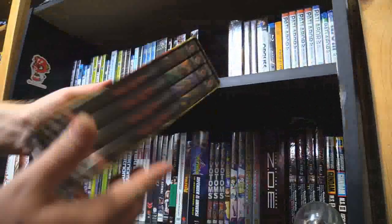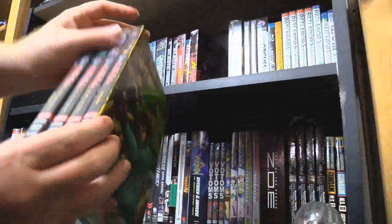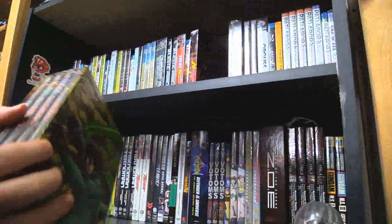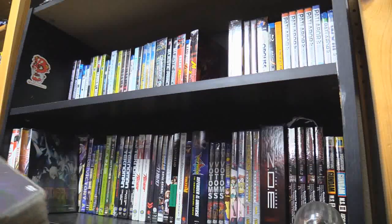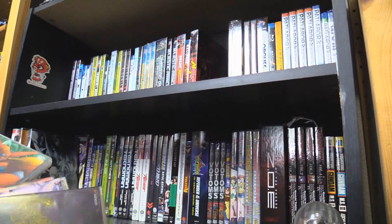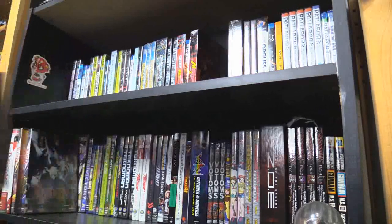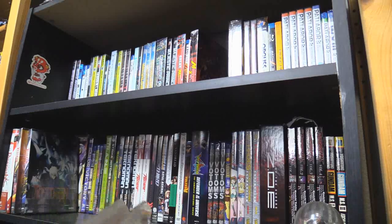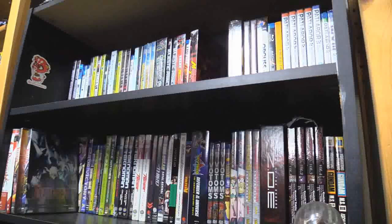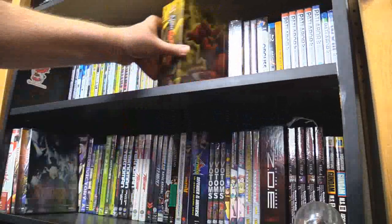New Getter Robo — this box set is incredibly rare. At one point I had given away some of this stuff and then I was like no, I need to get that back. Thirteen episodes, four on one disc and three on the others. But if you go and search for these individually, you're really only going to find volumes one and two — three and four just don't seem to exist.